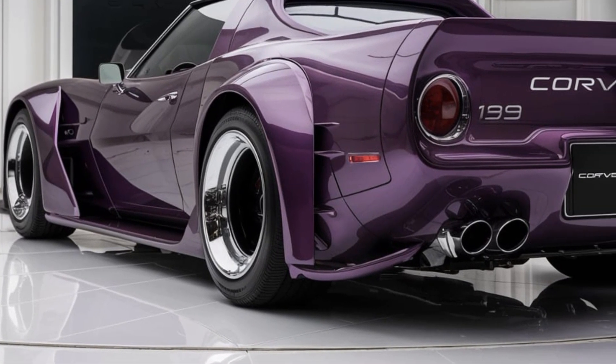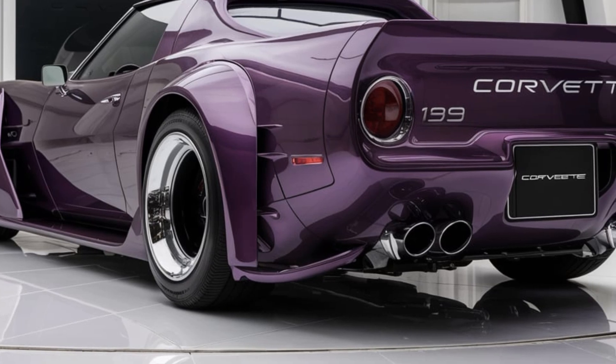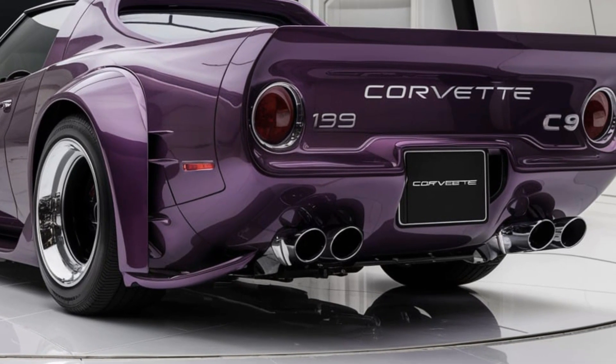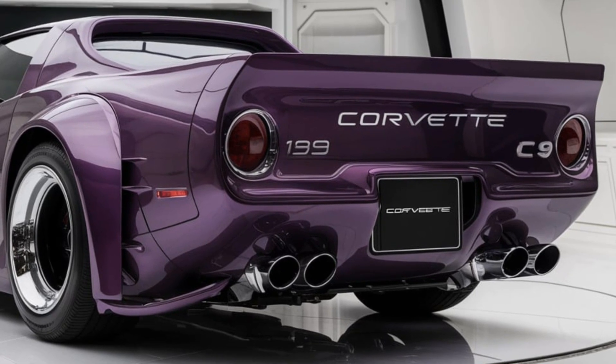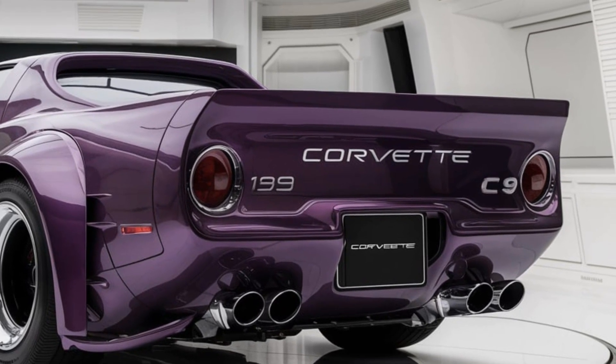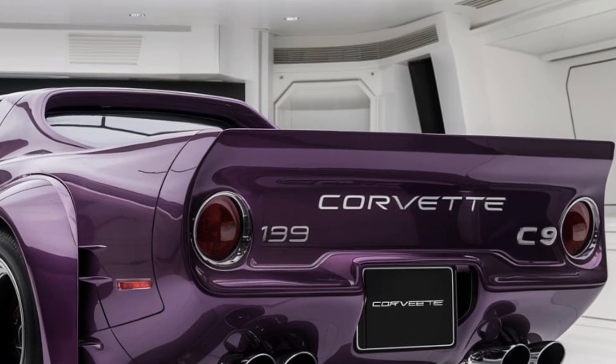while adding to the car's structural integrity and overall look. Under the hood, the 2025 Corvette C9 offers an advanced engine lineup with hybrid options for better fuel economy without compromising performance. Chevrolet has optimized the engine and transmission systems for peak efficiency.